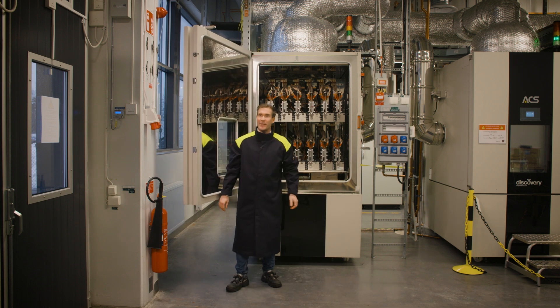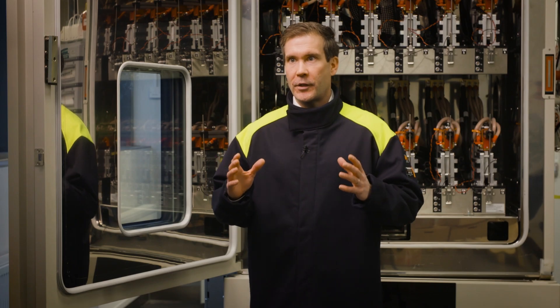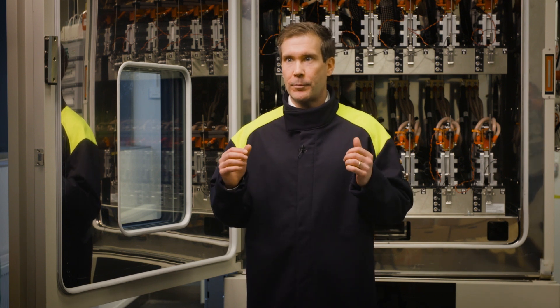This is where the testing starts on cell level. In these positions we are mapping out the characteristics of the batteries in order to develop the software to control it, and we are also using these positions to test the life length of the batteries.